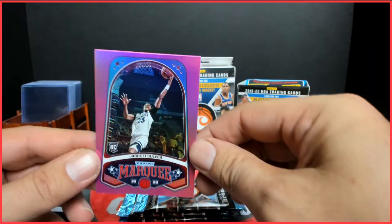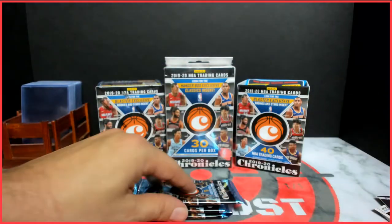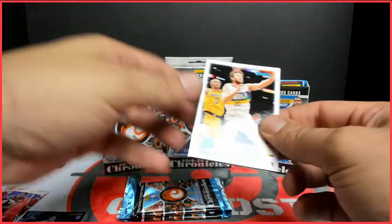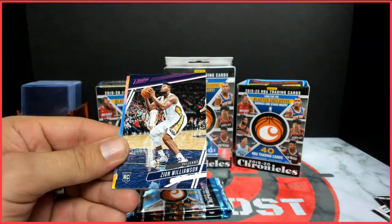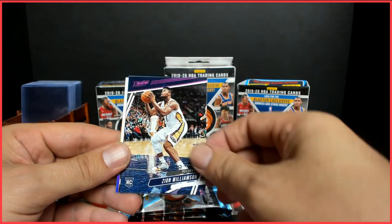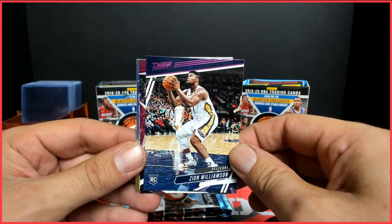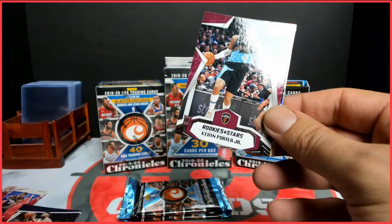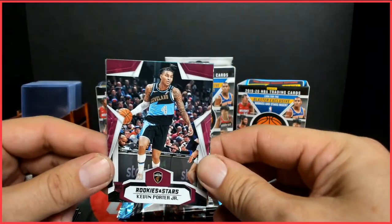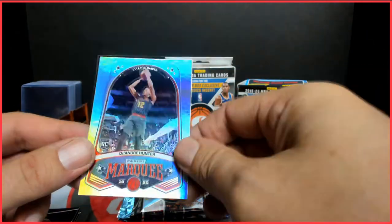Stephen Curry, then a Boya rookie, DeAndre Hunter Recon, and a Jarrett Culver pink Marquee. So the blaster boxes have all the pink parallels — supposed to be bronze in the hangers and then maybe green. Oh, there's a pink Zion — that's nice. Pink parallels, the same Prestige we already pulled but it's a parallel, take that. Kevin Porter Jr. Rookies and Stars, PJ Washington, and a DeAndre Hunter.